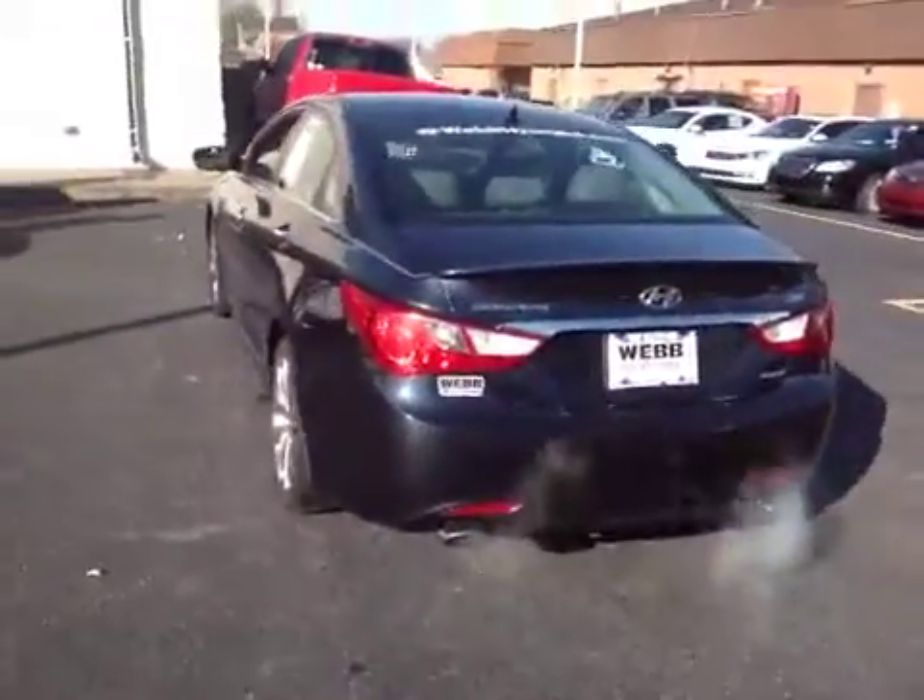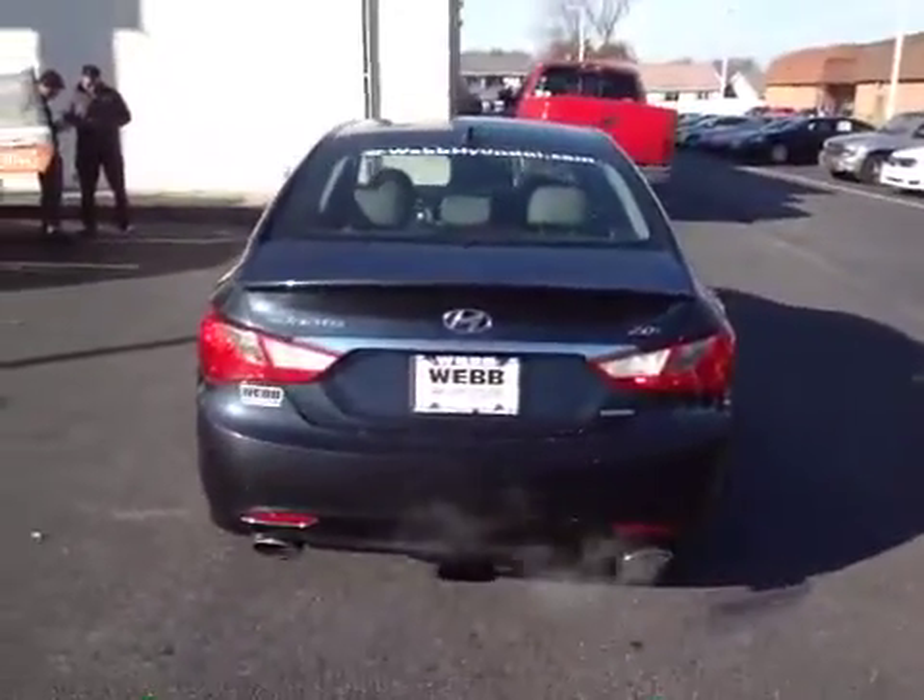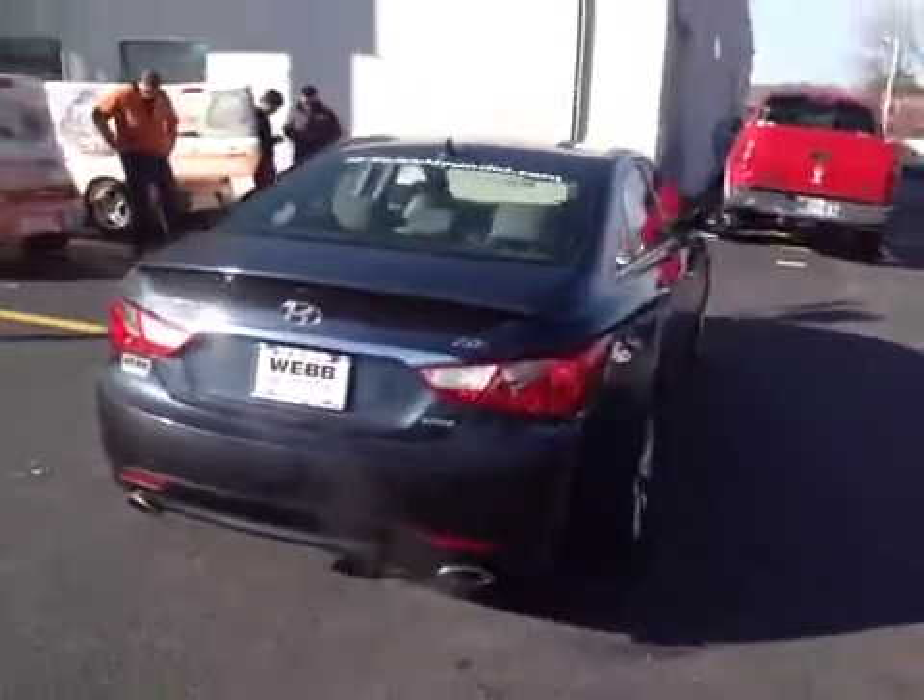Going around to the back of the vehicle, the rear bumper's in good shape. Deck lid, taillights — all clean. All the glass is in good shape.